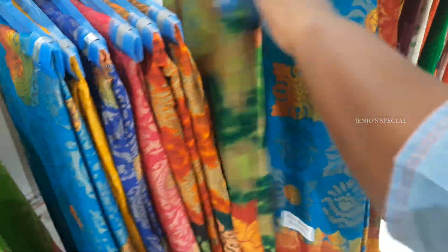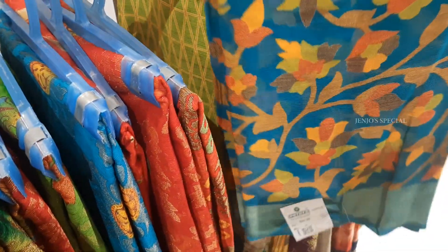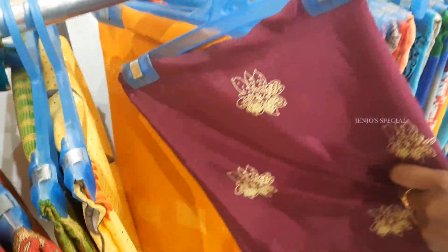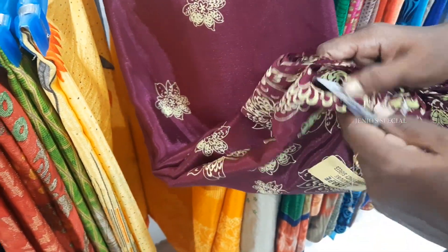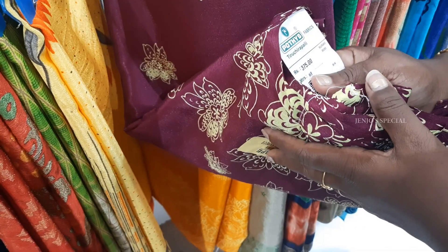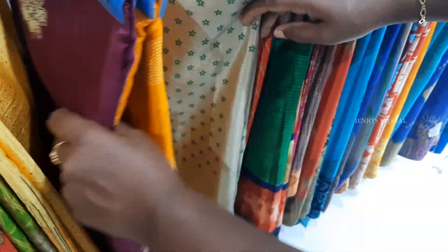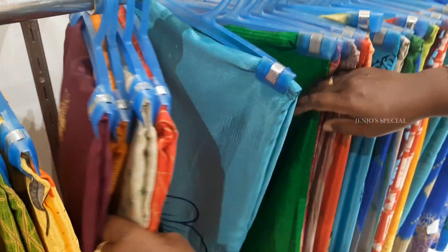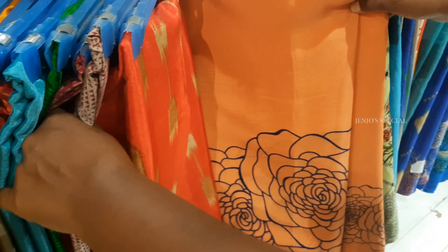There are pretty big products and a variety available. Next are the paper sarees. This paper saree is priced at just 375 rupees. I will pick it up — the rate is very low.